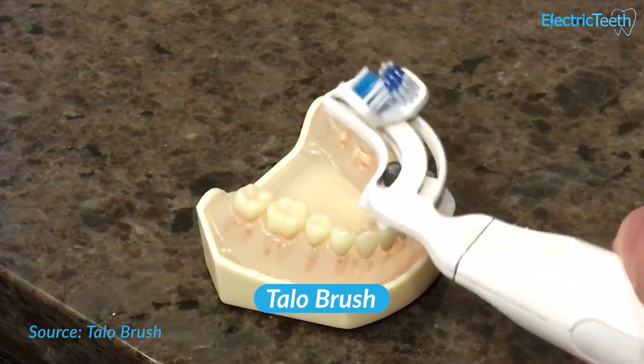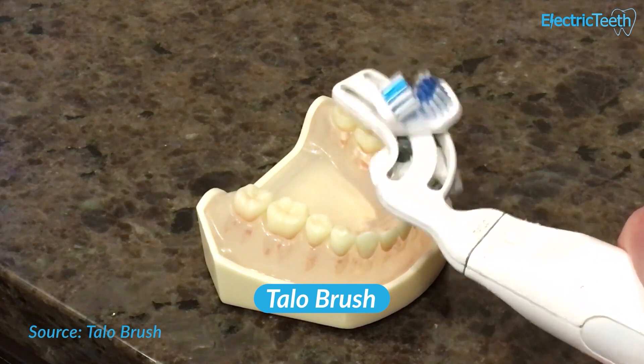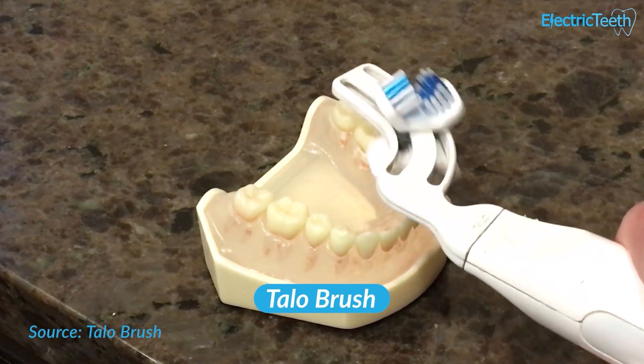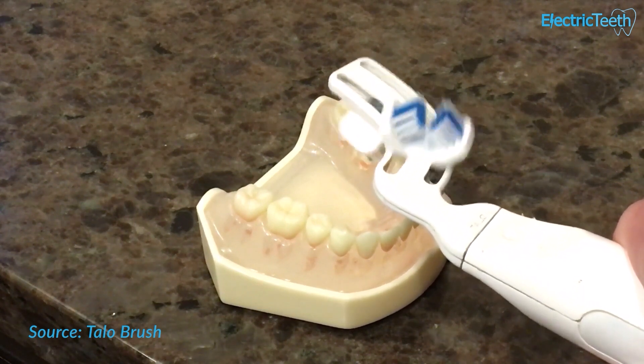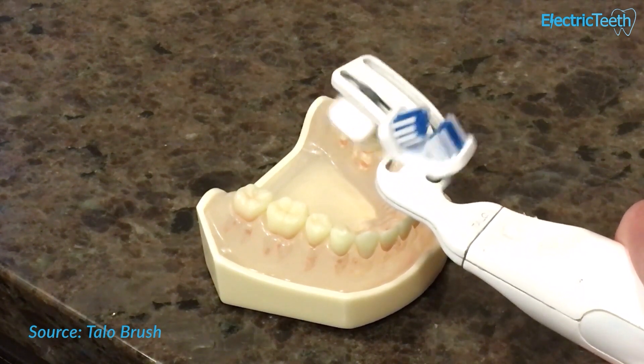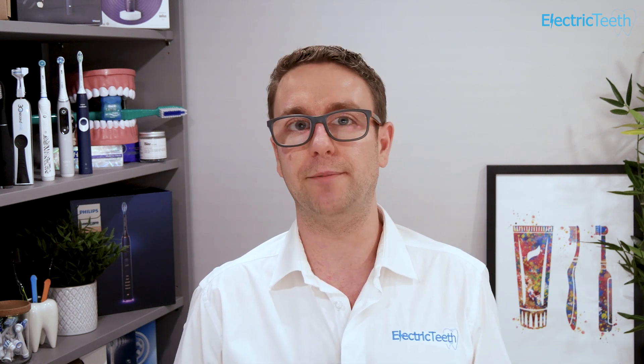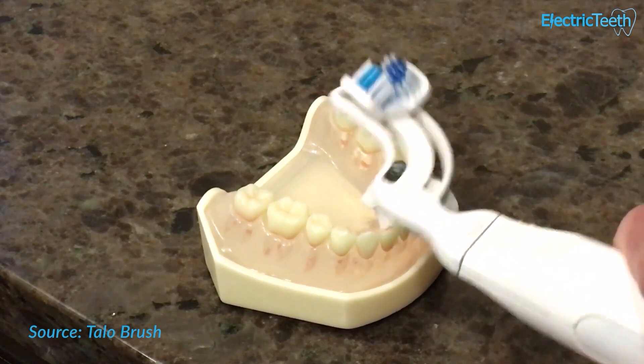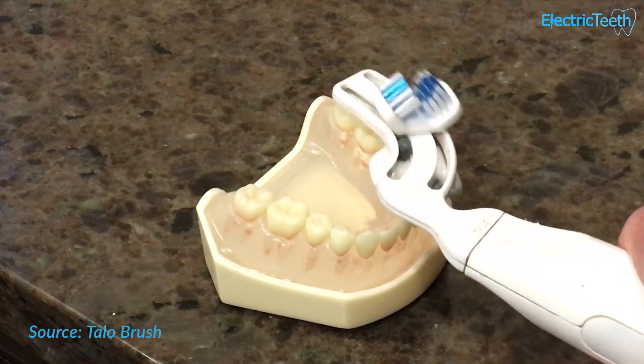Tallow Brush is a J-shaped toothbrush that cleans one half of the upper and lower arch of teeth at the same time, before you flip it over and complete brushing on the other half of the mouth. At the time of recording, after many delays, we still have no estimated arrival date. The updates from the company are few and far between. Should I be getting worried? I hope not.